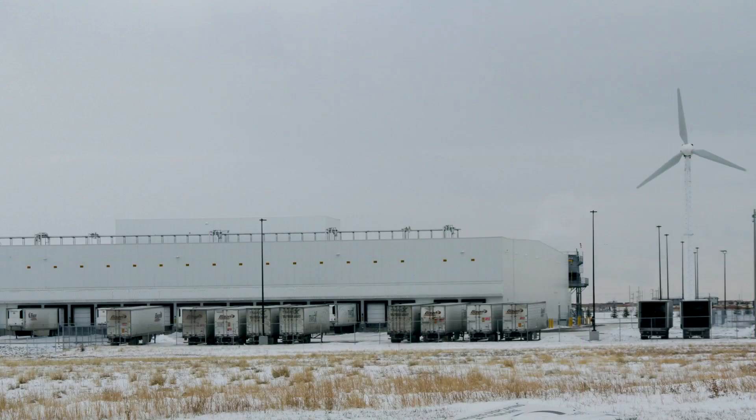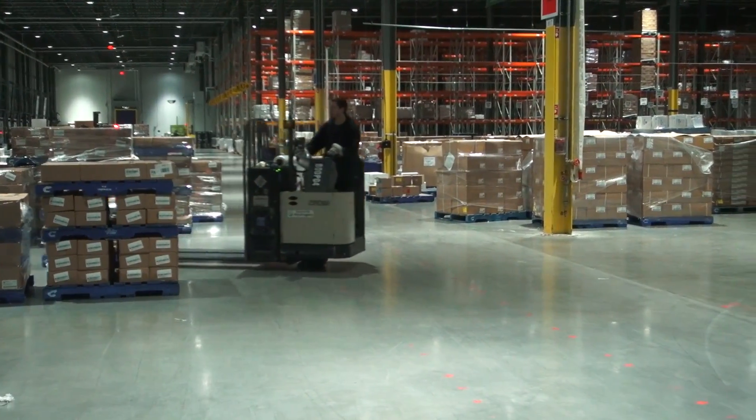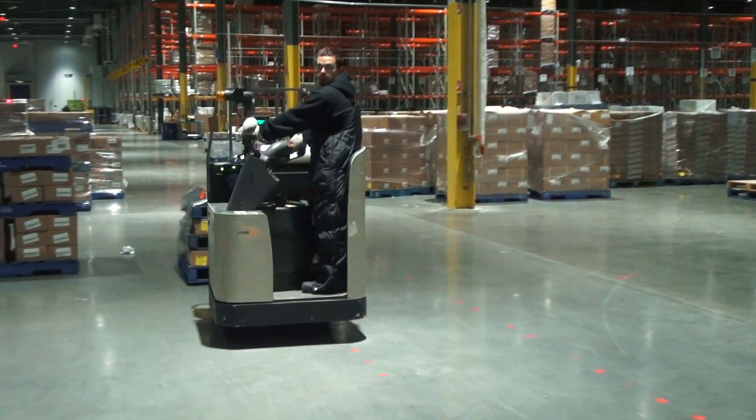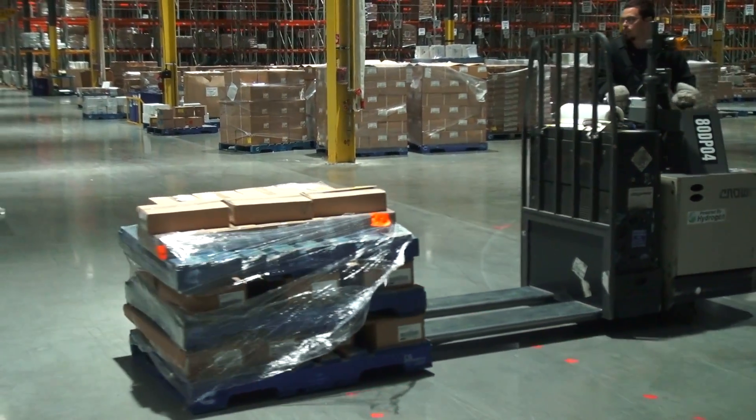Walmart's Balzac Fresh Food Distribution Center, operated by Supply Chain Management, is the largest fridge in Western Canada. It handles distribution of all of the chilled and frozen food for Walmart supercenters from Winnipeg to the West Coast.